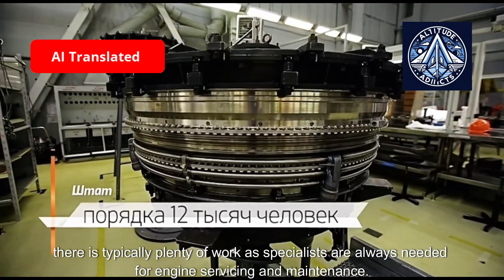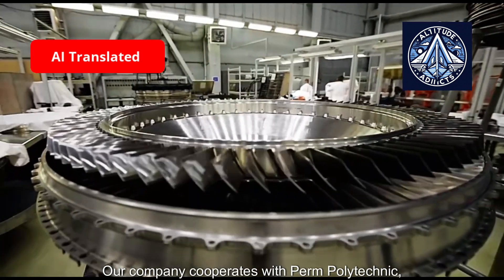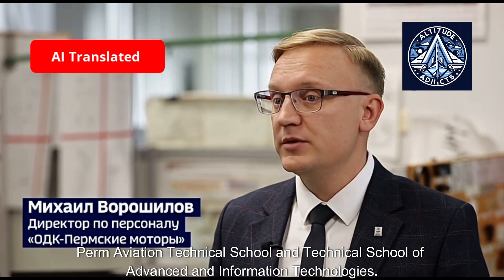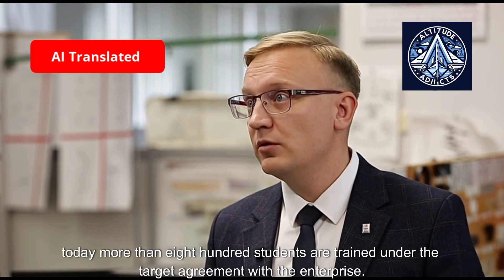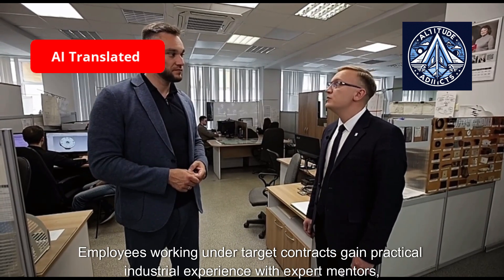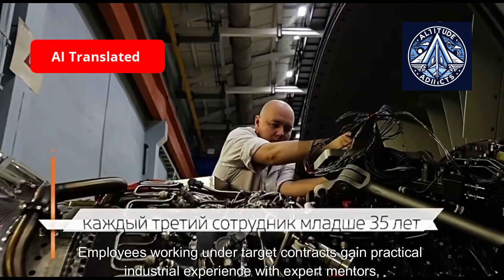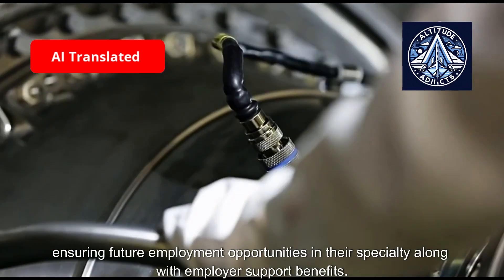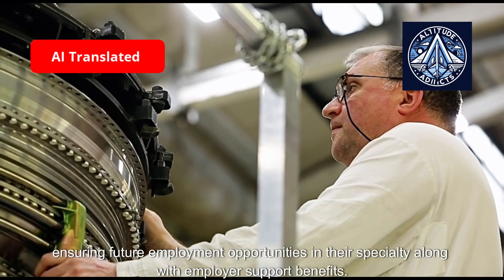Specialists are always needed for engine servicing and maintenance. The company cooperates with Perm Polytechnic, Perm Aviation Technical School, and the Technical School of Advanced and Information Technologies. Today, more than 800 students are trained under target agreements with the enterprise. Employees working under target contracts gain practical industrial experience with expert mentors, ensuring future employment opportunities in their specialty along with employer support benefits.